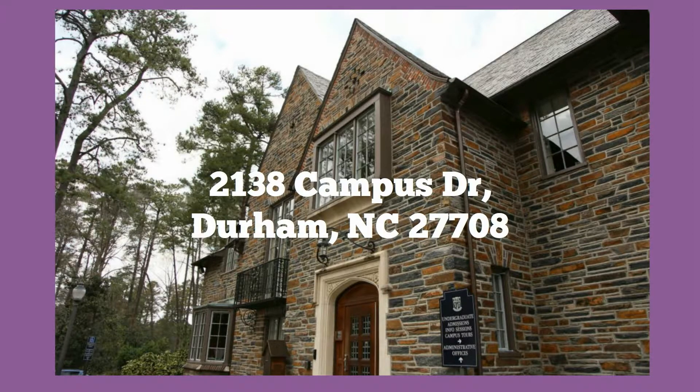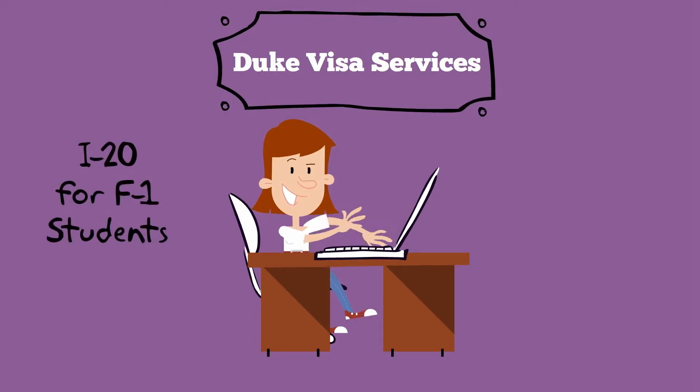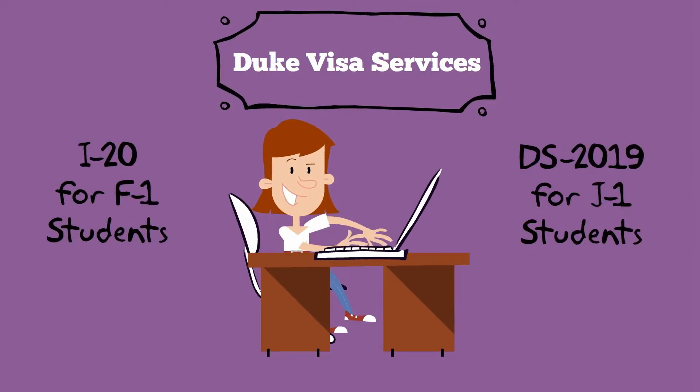Once Undergraduate Admissions has received your documents, Duke Visa Services will be notified and they'll begin processing your visa document — known as an I-20 for F-1 students and a DS-2019 for J-1 students.